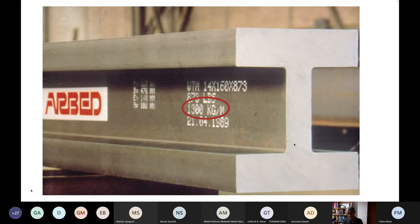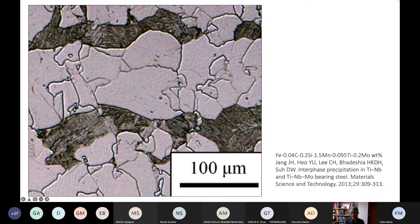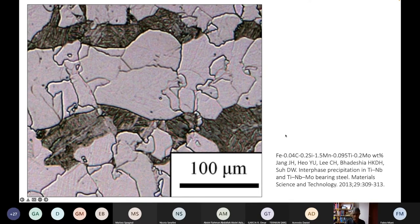The structure of beams of this kind will consist of a mixture of ferrite and pearlite. This is the typical structure inside such beams. The carbon concentration can vary — this is only 0.04 weight percent carbon, but it can go up to 0.2 weight percent and still be valuable.